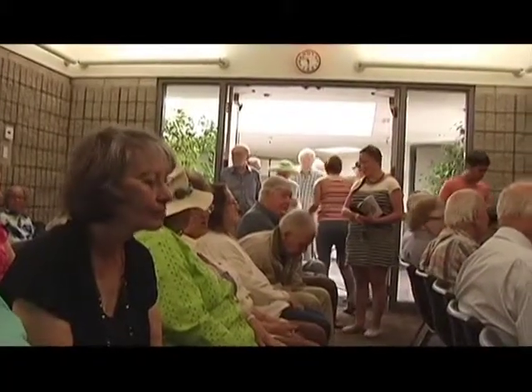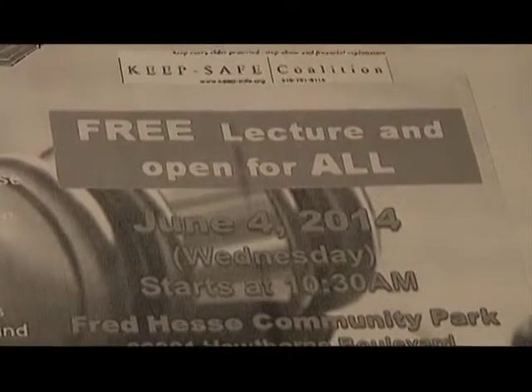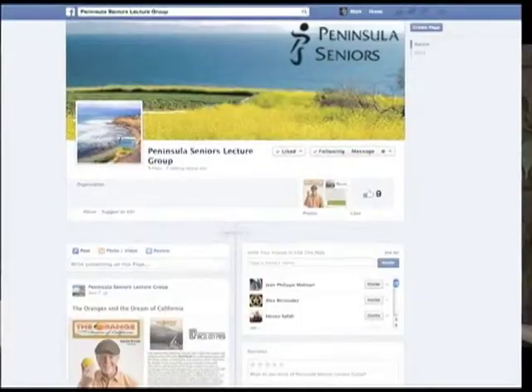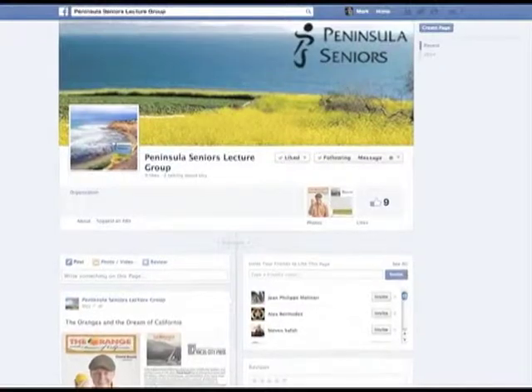Anyone from anywhere can come to any of these series they might be interested in. We have even seen some children in the audience for a couple of lectures — very interesting speakers that even drew a child audience. Notable speakers have included Gwen Shotwell, president of SpaceX; Bob Eckert, the retired chairman and CEO of Mattel; and Ed Storty, a world-renowned addiction expert, interventionist, and book author. The best place for up-to-date information is on Facebook — we have a page entitled Peninsula Seniors Lecture Group.